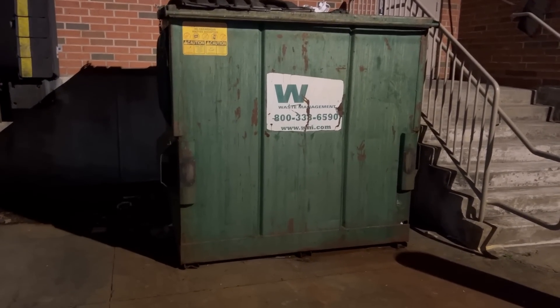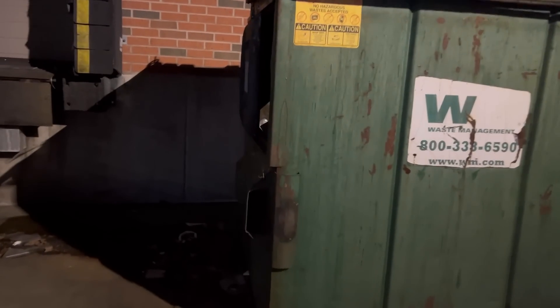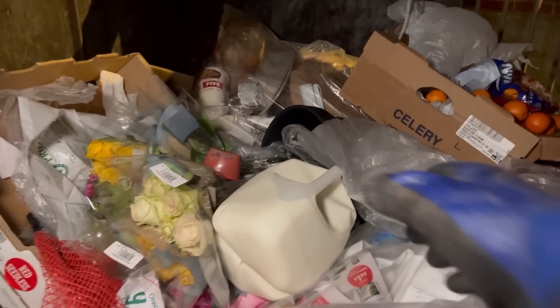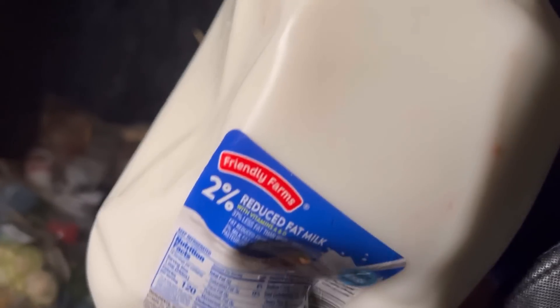Welcome back everyone, Fortune Finders out here right now, we're at Aldi's, let's check it out. We got some milk — it's a little crushed but it's good, we'll take that.